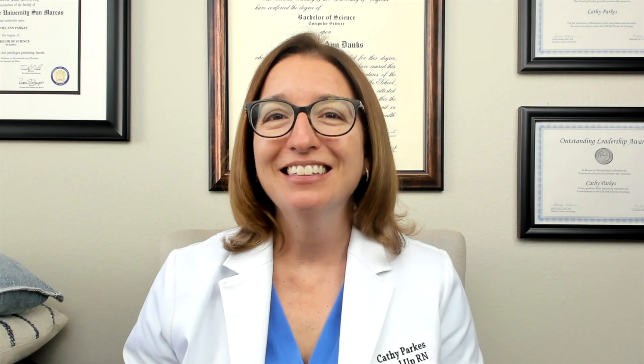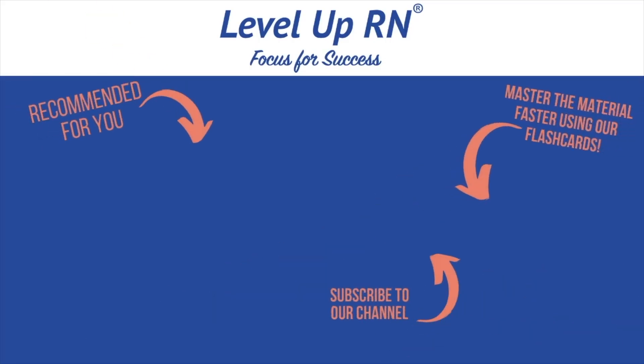That is it for this video. I hope this was helpful. This is actually the end of our entire pharmacology video playlist as well, so I hope you learned a lot and these videos have helped you. Be sure to leave me a message and tell your classmates and friends in nursing school about our channel. Thank you so much for watching. I invite you to subscribe to our channel and share the link. If you found value in this video, be sure to hit the like button and leave us a comment letting us know what you found particularly helpful.